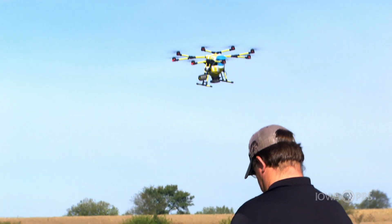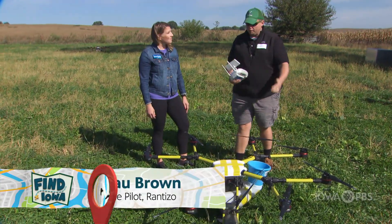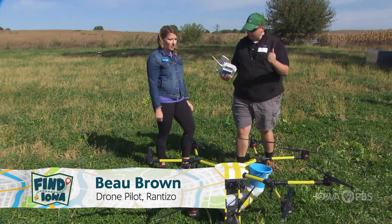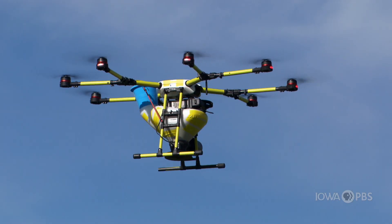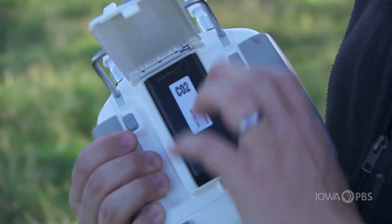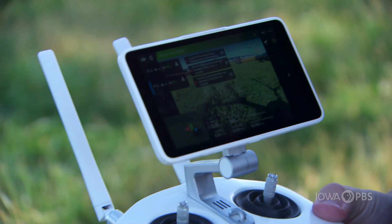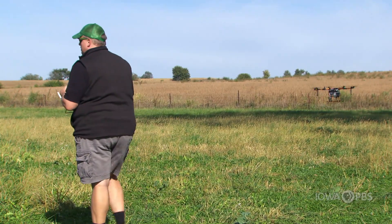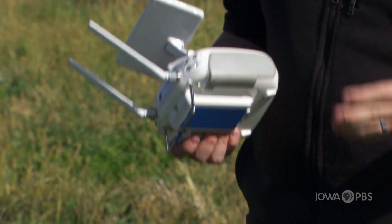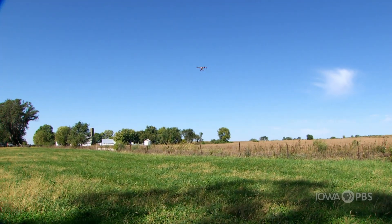So tell me how you fly this thing. We take it out to the field and we fill it with either stuff to put on the farm — pesticides, herbicides. This one is actually set up to spread seed. Now this looks a whole lot fancier than any of the remote controls I've seen before. So it is a lot more fancy actually. This drone is designed to do a job, so it has to have very good connection. To do that we have these large antennae which can reach out to the drone up to about two miles.